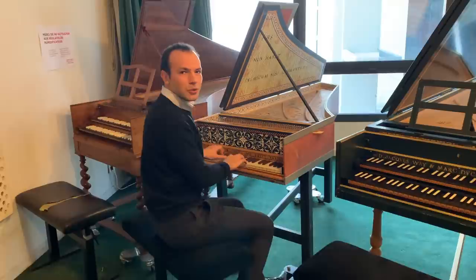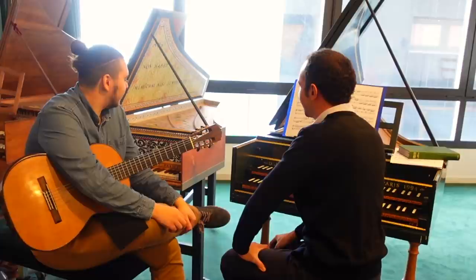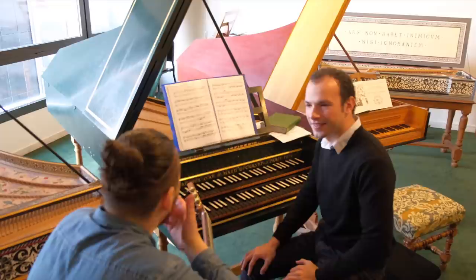Bonjour Eliès. Bonjour Sotiris. Ça va? It's not often that you find rooms with so many harpsichords. I'm not even sure there are many other rooms with such beautiful instruments. It's really a privilege to have this here. We are at the Paris Conservatoire, it must be said.